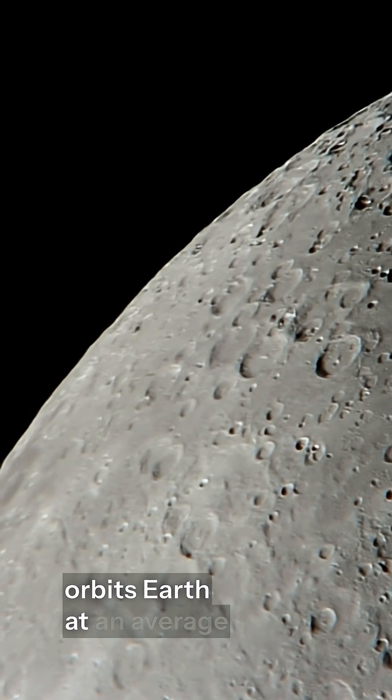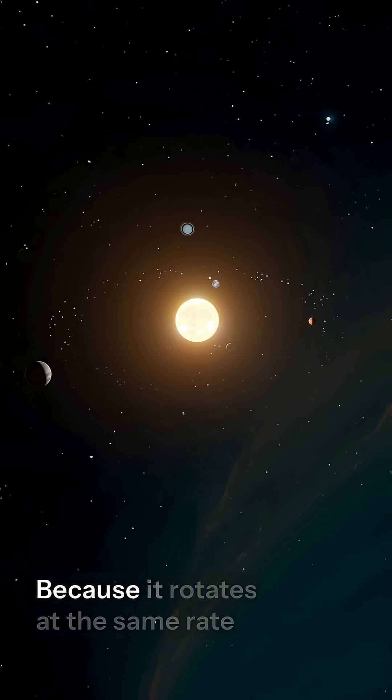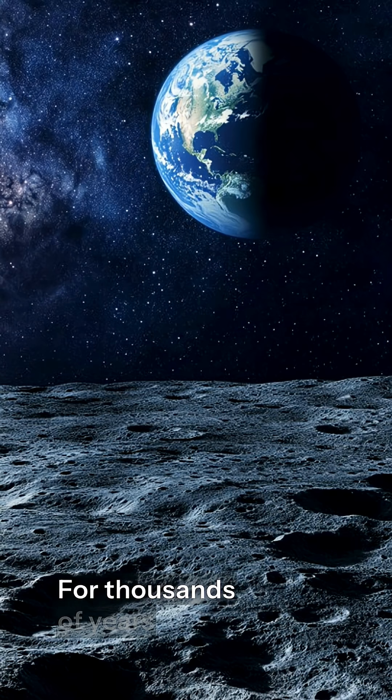The moon orbits Earth at an average distance of about 30 Earths placed side by side. Because it rotates at the same rate it circles Earth, we always see the same face. For thousands of years, people observed its eight lunar phases, which helped shape early calendars.